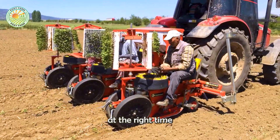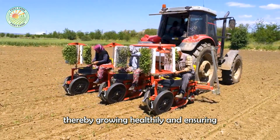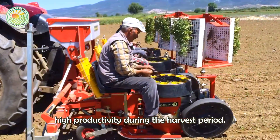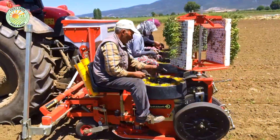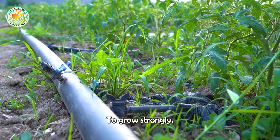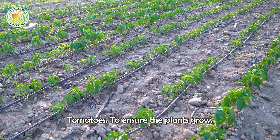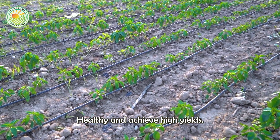Moving plants at the right time helps them easily adapt to the new environment, thereby growing healthfully and ensuring high productivity during the harvest period. In order for tomatoes to grow strongly, farmers need to take care of tomatoes to ensure the plants grow healthy and achieve high yields.